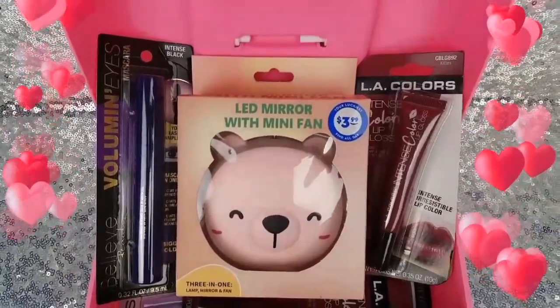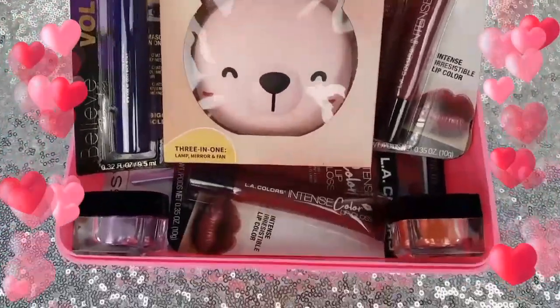Hey loves! Today's video is a small makeup haul of products from a few of my favorite stores.